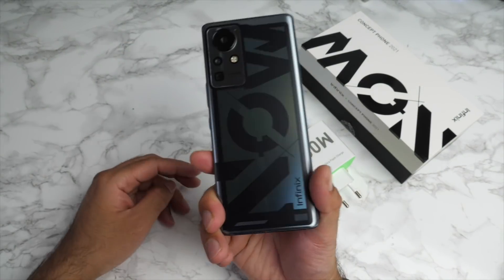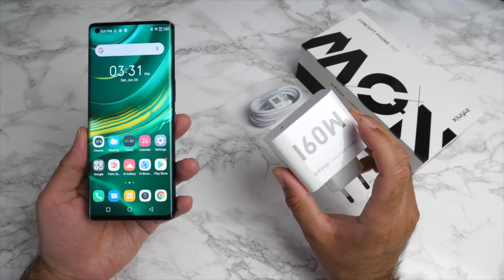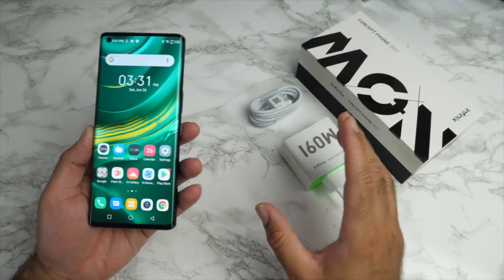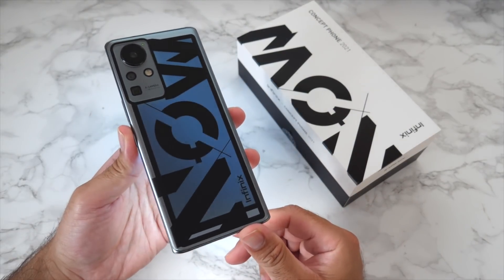This phone supports Wi-Fi 6, dual SIM 4G capabilities, in-display fingerprint sensor and face unlock. You've got a built-in 4,000 milliamp hour battery and a 160 watt fast charger to go with it — zero to 100 in 10 minutes is ridiculous, and we're going to have to test that claim out. But that's not all — this also has 50 watts wireless charging.